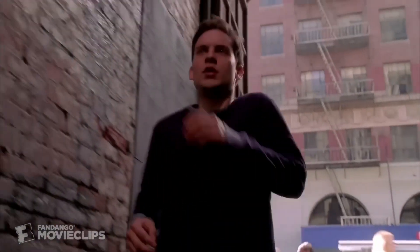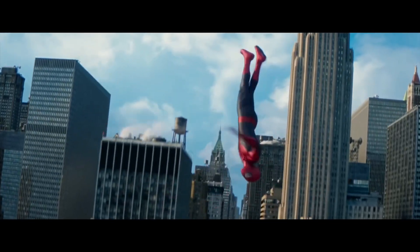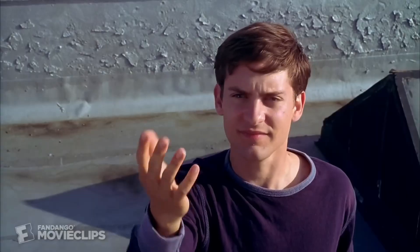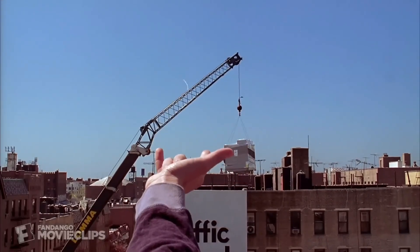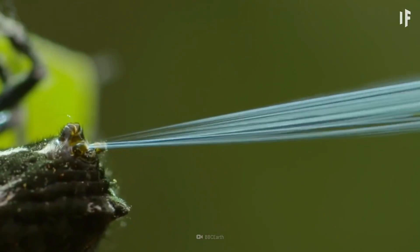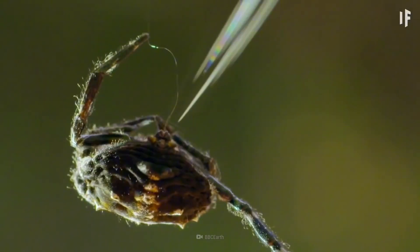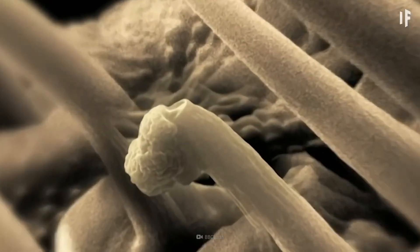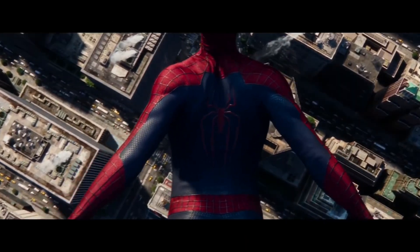Let's start with the basics. To swing through buildings, we need web. So how do we make it? Can we shoot web from our hands like Tobey? Well, it may be possible. Spiders produce their webs from an organ called spinnerets. If we could produce an alternative organ like this that can shoot web, it might be possible — who knows?